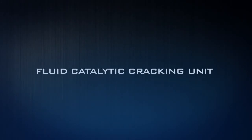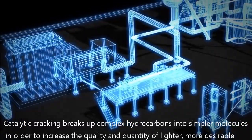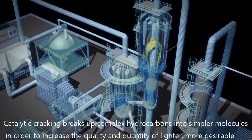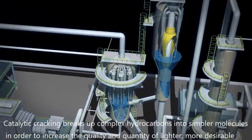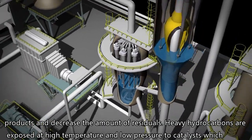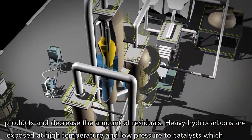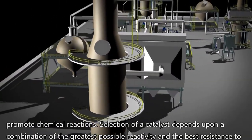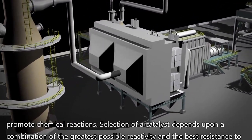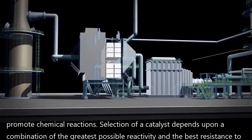The next process is catalytic cracking. Catalytic cracking breaks up complex hydrocarbons into simpler molecules in order to increase the quality and quantity of lighter, more desirable products and decrease the amount of residuals. Heavy hydrocarbons are exposed at high temperature and low pressure to catalysts which promote chemical reactions. The selection of a catalyst depends upon a combination of the greatest possible reactivity and the best resistance to attrition.